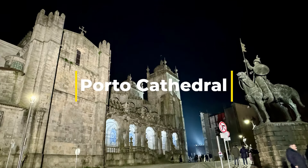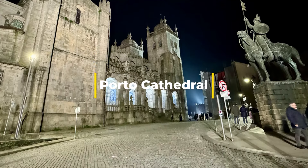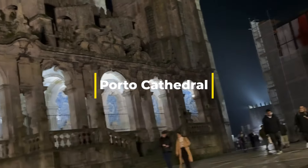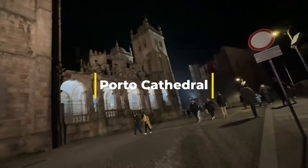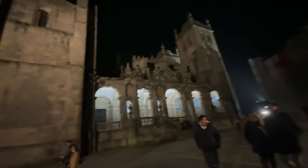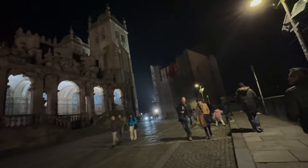From Luis I Bridge we walked to Porto Cathedral, which is a 12th century Romanesque cathedral. You can see the tiled walls inside and the granite exterior of this building.